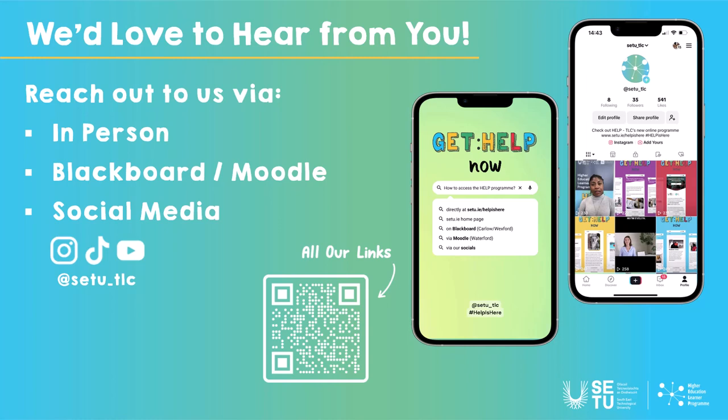We're currently running a survey that's closing very soon — even if you've never looked at the program, we want to find out why or how we haven't reached you. There's a chance to win a €50 voucher. At the end of each topic there's also an evaluation form with another chance to win a €50 voucher in a draw. Please follow us at setu_tlc. On Tuesdays we put out a recorded discussion that goes out on YouTube Live, where you can ask questions — this week it's on citations, referencing, and how to get information about assignments.